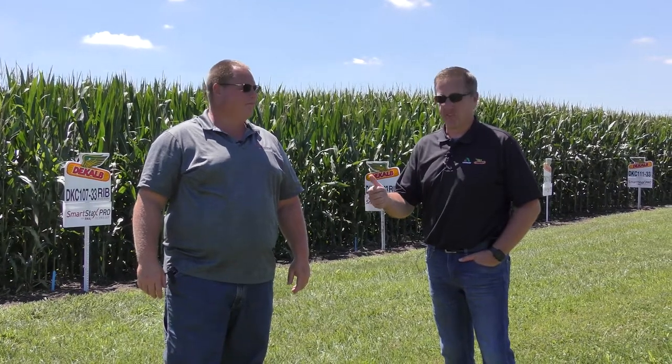To expand on that, we've got several hybrids in the conventional. We've got some waxy hybrids, DoublePro, Trecepta, SmartStax, and SmartStax Pro. So there's a lot of different options — even when you think about the different traits and the different types of management you want to go after, and whether that's food grade premiums or not, we've got the answer to satisfy about anybody's need within the lineup.